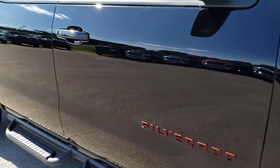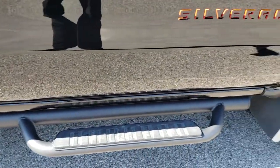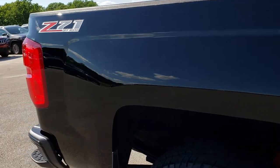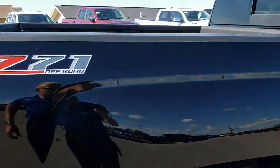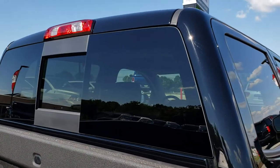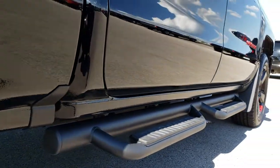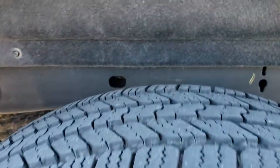You can see how reflective and mirror-like that paint is. You also get the black steps as part of the Red Line package. Going down this side, just how nice and clean that body is — how reflective that paint is. We take these HD videos so if you are far away or cannot make the trip down, you can still see the truck and have confidence in the vehicle before you even get here. Very clean down this side, and the lower rockers are in really nice shape as well.